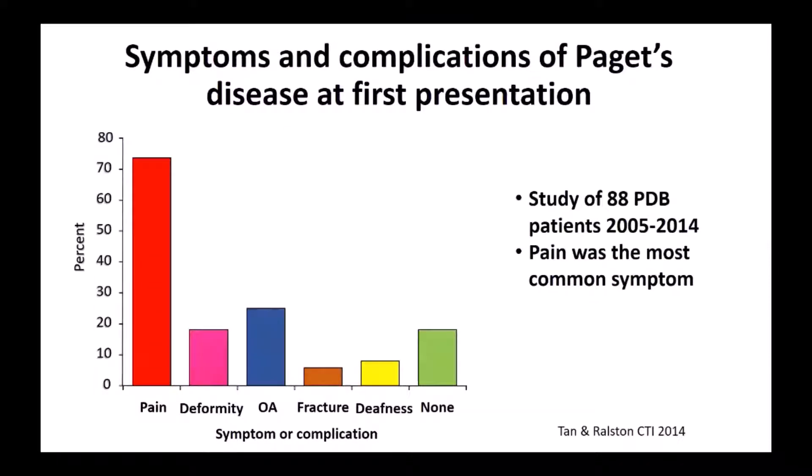This was a study which my colleague Adrian Tan and I did about seven or eight years ago, looking at the symptoms that patients presented with when they first came to our clinic. Pain was the most common symptom — 73% of patients had pain, about 17% had deformity, about 25% had signs of osteoarthritis, about 5% had a fracture, about 7% had deafness, but about 20% had no symptoms when the condition was picked up as an incidental finding, often because a blood test or x-rays were done for another reason.